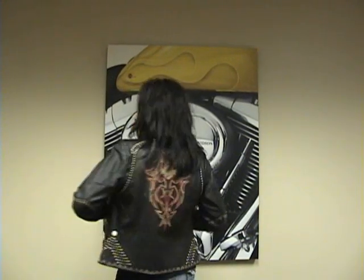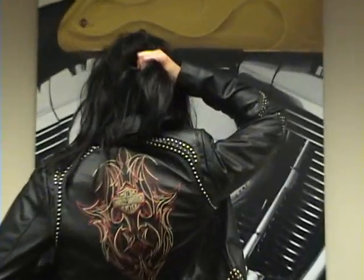Hi, how are you doing? My name is Marissa and I'm here to show you our studded Dakota jacket, which is a limited edition. As you can see on the back, it has a beautiful design.